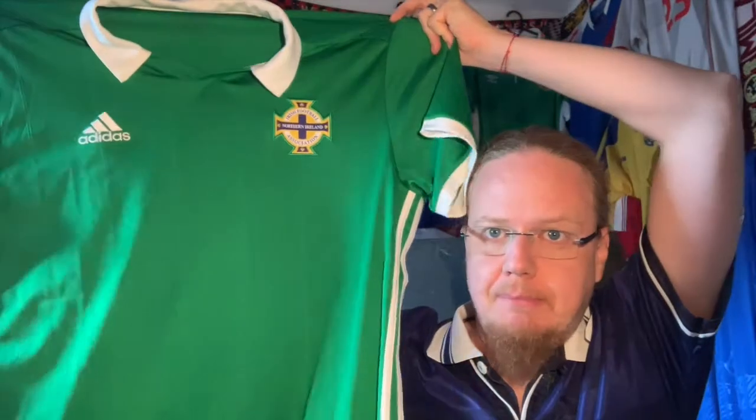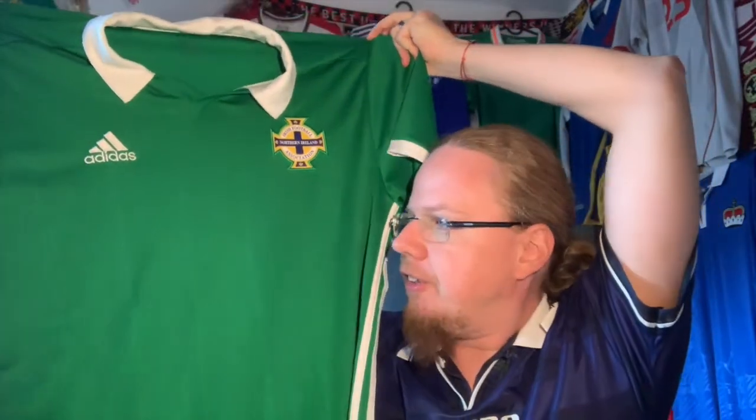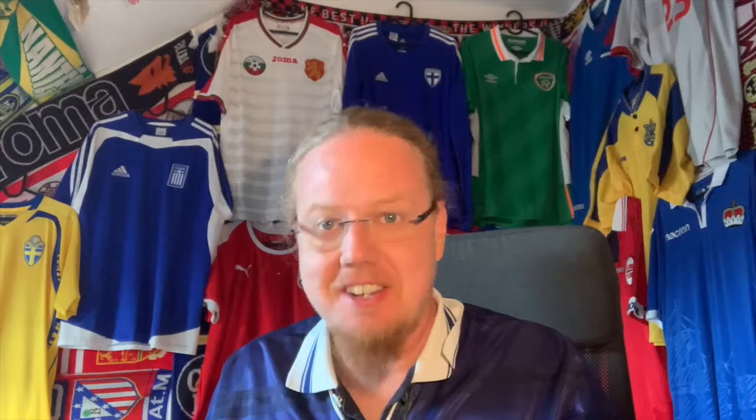I am super happy. Now I have both Ireland and Northern Ireland — I needed all the home nations and now I have them all, and I'm very, very pleased. Please let me know what you think about this jersey, give me a thumbs up if you enjoyed this video, subscribe to my channel, and see more videos like this. I'll talk to you soon, bye!